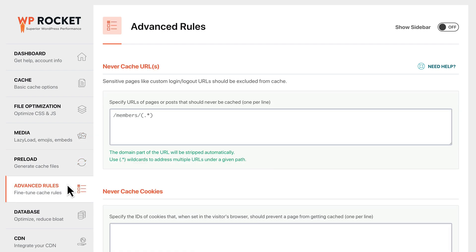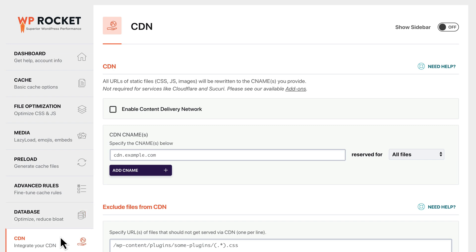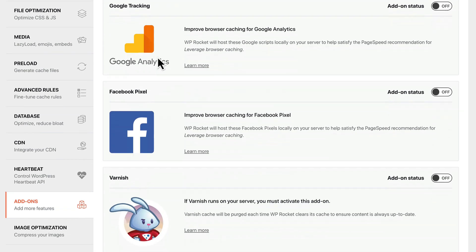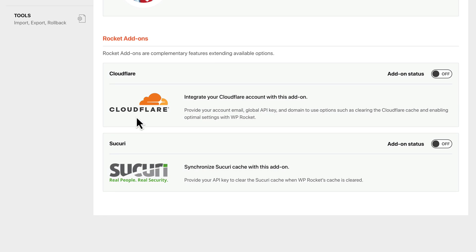Advanced users can fine-tune the cache with advanced rules, optimize the database, or even integrate with a CDN. And our one-click add-ons make it a breeze to incorporate Google tracking, a Facebook pixel, or connect to services like Cloudflare and Sucuri.